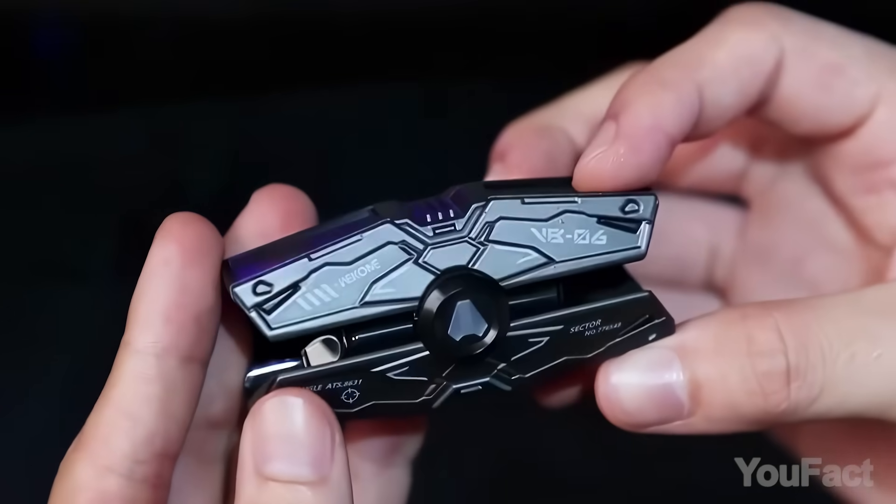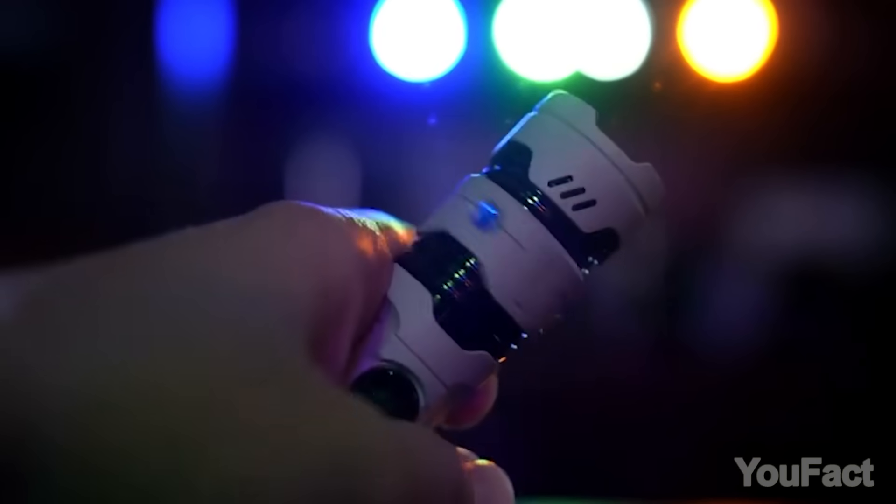Welcome to the Ultimate Tech Treasure Hunt, where I'll unveil the coolest gadgets you can snag from the vast web-a-verse.